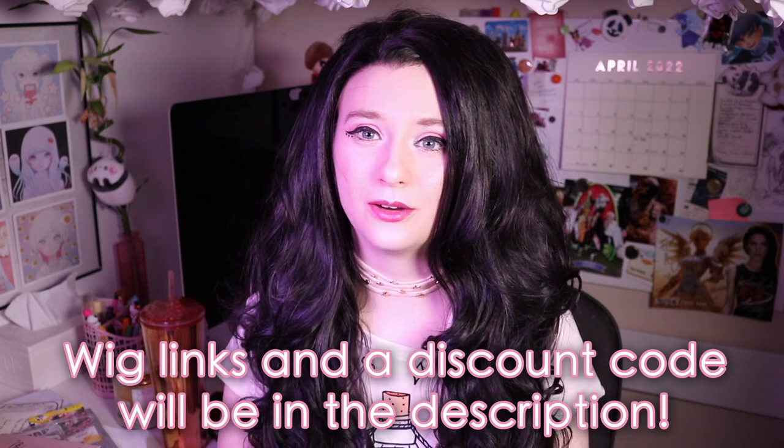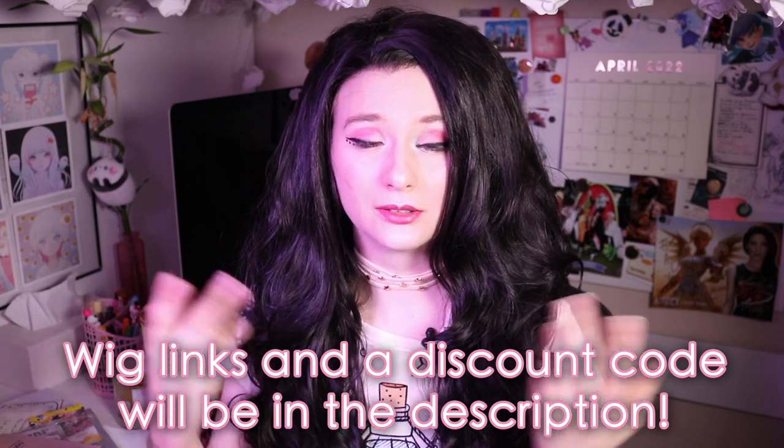That is my review of IMStyle Wigs. A huge thank you to IMStyle Wigs for sending me these wigs to review — I really appreciate it. If you're interested in the Nerd Tears merch line, the link is down in the description; it's only available until April 30th so grab yours while you still can. As always, thanks so much for hanging out with me today — let me know which wig was your favorite, and I'll see you all next time. Panda faces, please take care, bye!